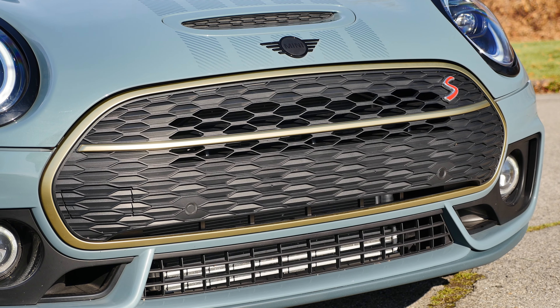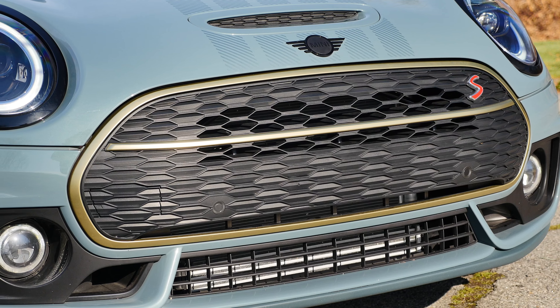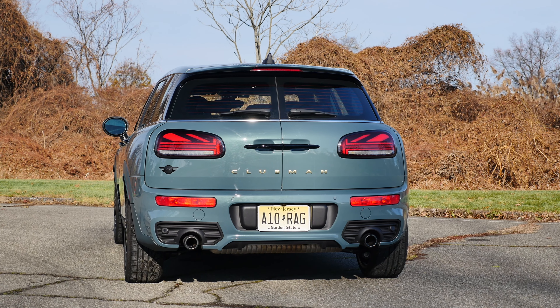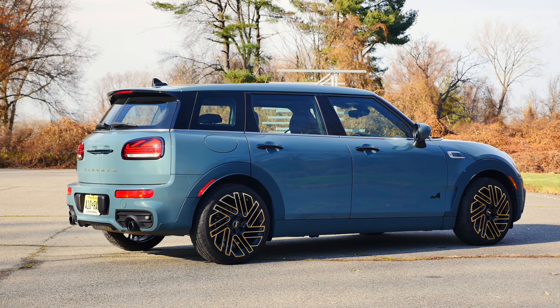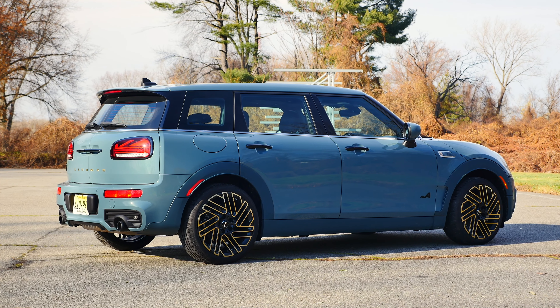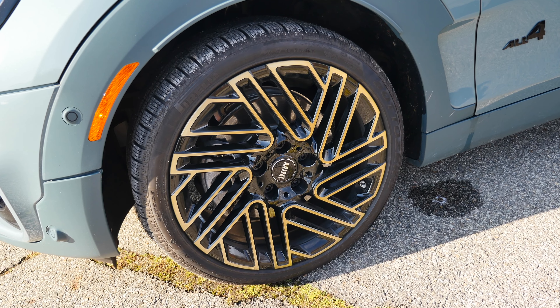For those who are unfamiliar with Mini's lineup, the Clubman is a 6-door — yes, you heard me right — 6-door compact hatchback slash wagon and one of the biggest cars they offer. The 2023 model year marks the debut of a limited Unboxed Edition that you see here, which includes sage green metallic paint, a John Cooper Works aero kit, unique wheels, and brass design accents inside and out.